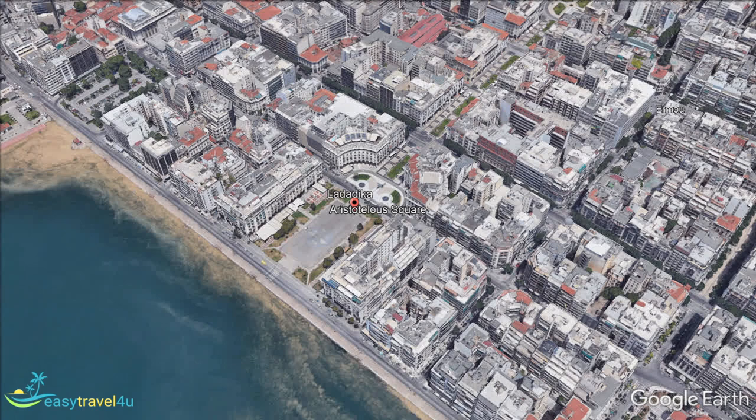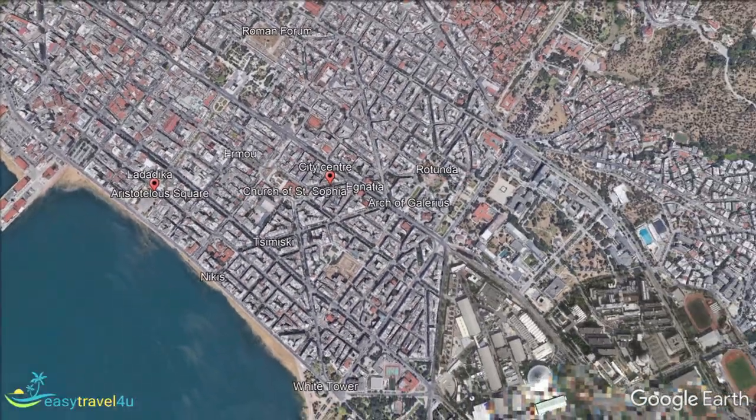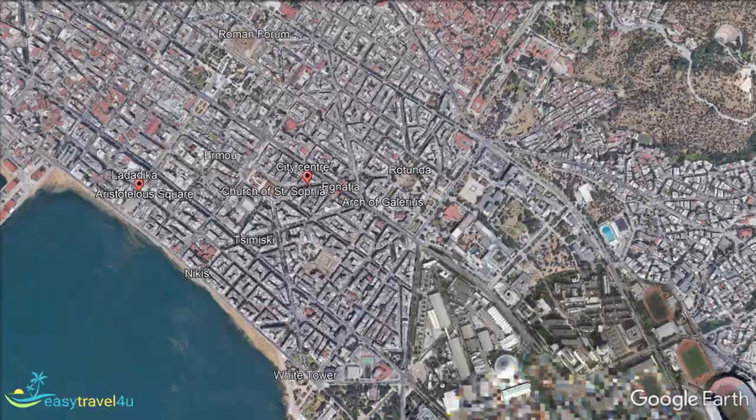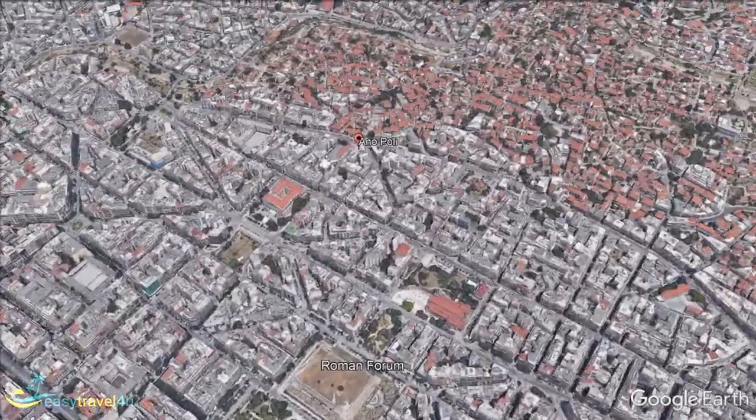Arnopoli is also known as Upper Town and is located immediately to the north of the city centre. As the highest point in the city, it offers stunning views of Thysaniki and its surrounding countryside. Settled during the Ottoman occupation, it is well known for its abundance of Byzantine culture.